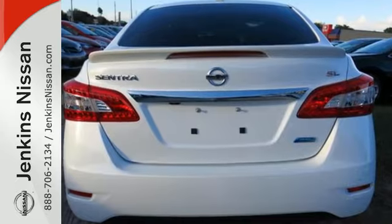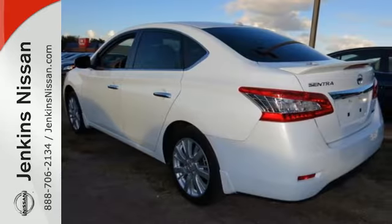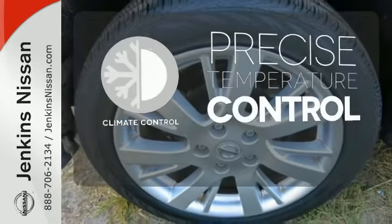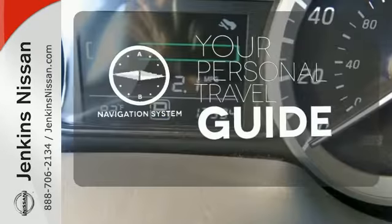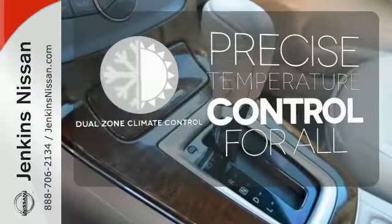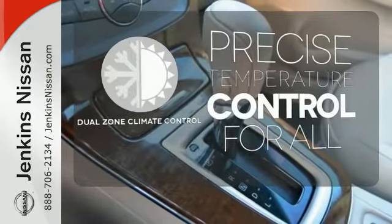Plus, you'll enjoy the remote keyless entry and CD changer with MP3 audio system. Select the perfect temperature with climate control. It comes with a navigation system to easily guide you to your destination. No one will complain about the temperature with a dual zone climate control.